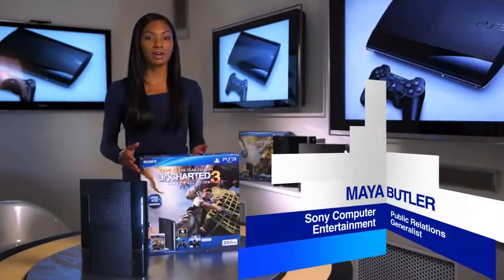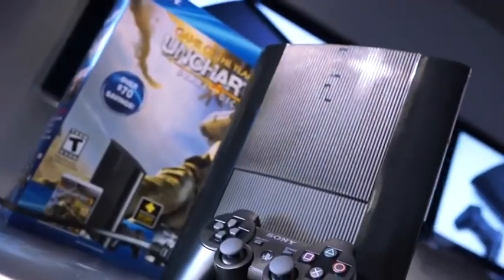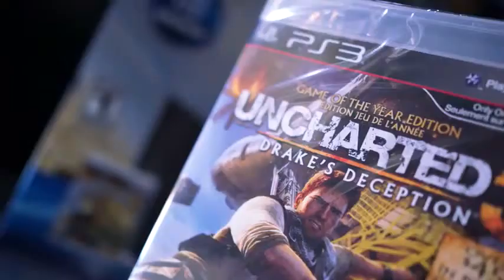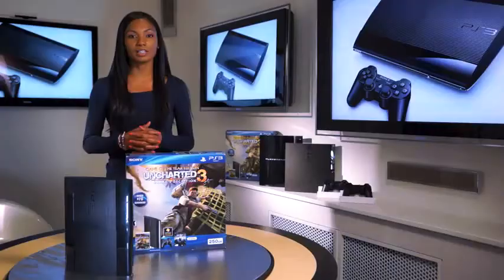Just last week we unveiled our brand new PS3 model during our press event at Tokyo Game Show. It's going to be included in a brand new PS3 bundle that includes Uncharted 3: Drake's Deception and a voucher for Dust 514.